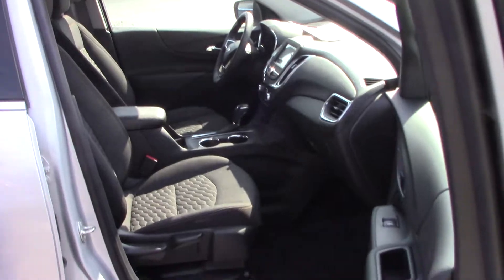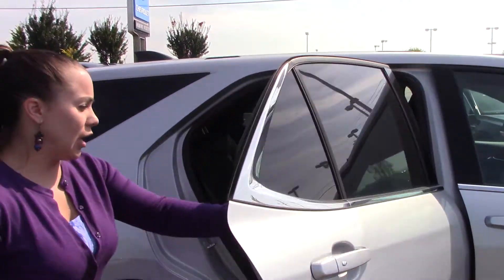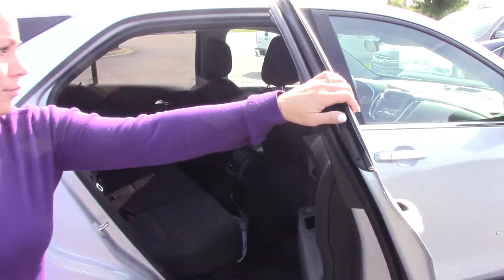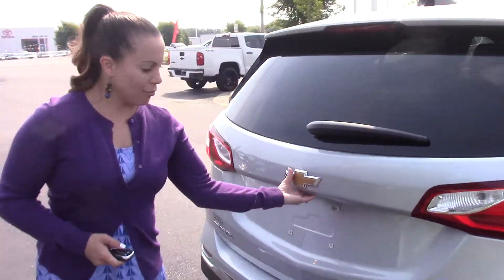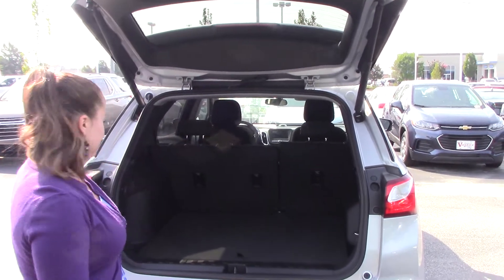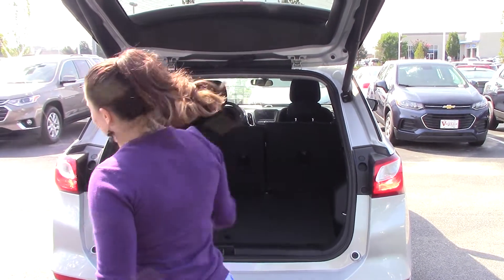Black scotch-guarded interior. Plenty of space in the back for your passengers to ride comfortably. It does have your backup camera as well — you can either access it by the button or on your key fob. Seats fold down for additional storage. Let's hop on in and check it out.